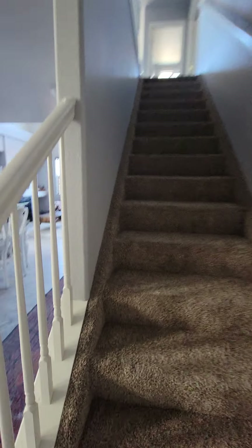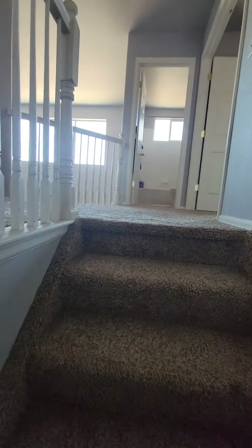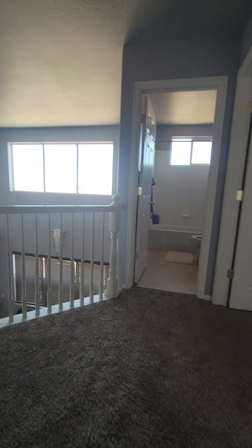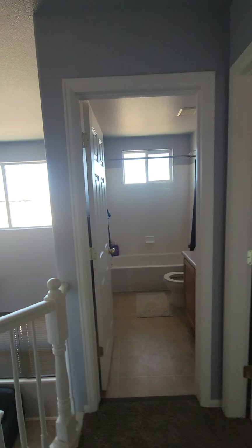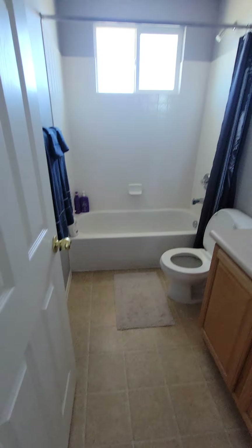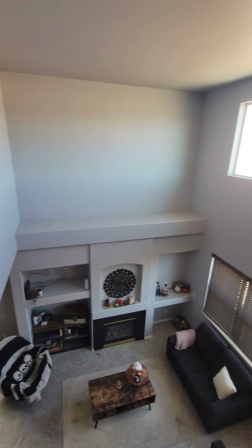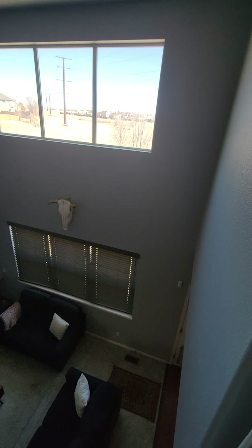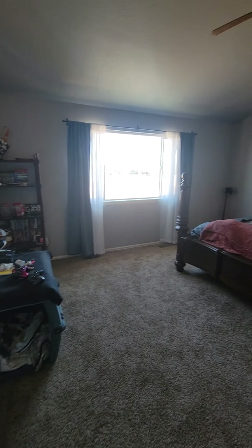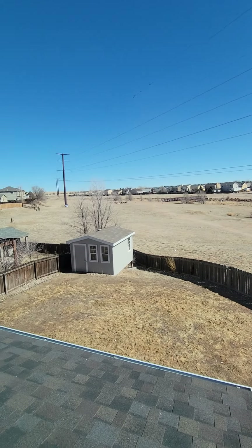And up the stairs again. At the top of the stairs we have the full bathroom — single vanity, vinyl flooring, tile surround. There's an overlook to the living room below and a view of the poles and wires. And the master suite is huge. There's the view.